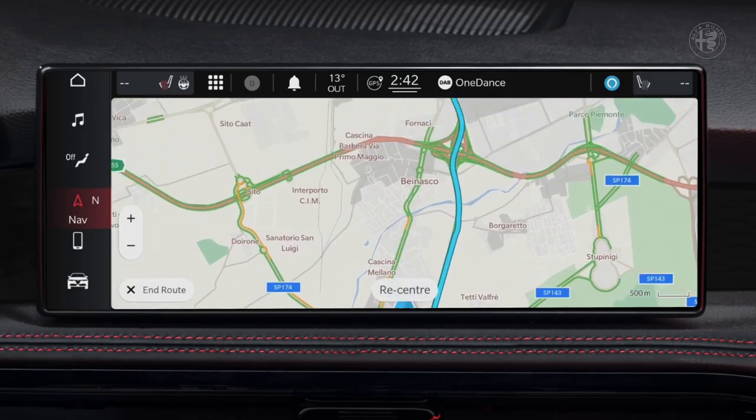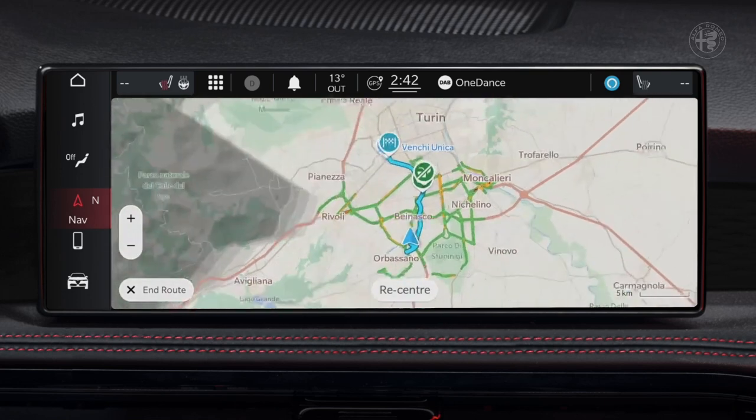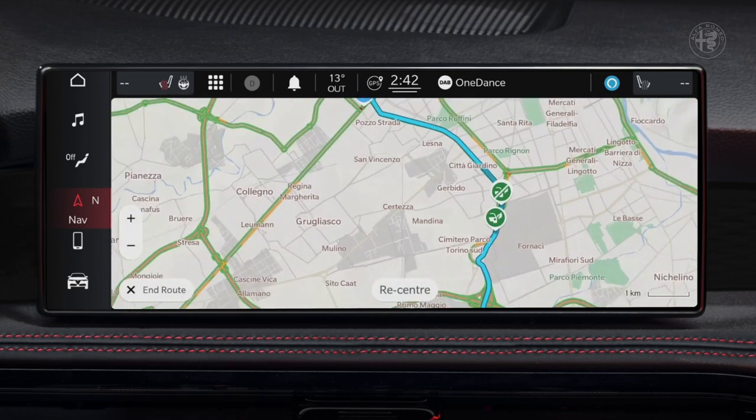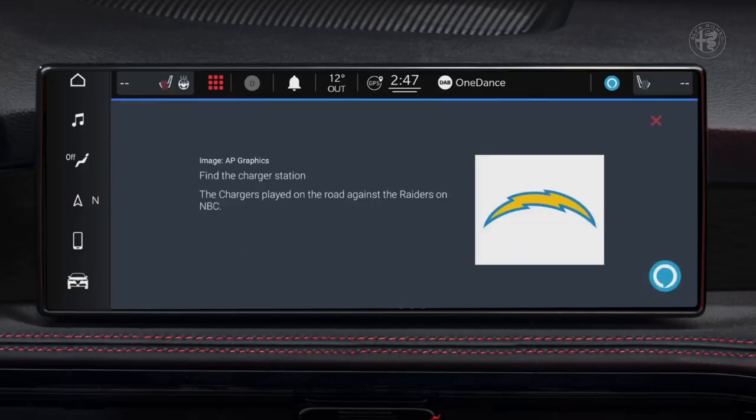This top-class navigation system embeds new advanced functions, such as dynamic range mapping, which shows you on the map the expected range limits of your car based on residual autonomy. Over-the-air updates seamlessly provide you with the latest version of the programs and the navigation maps. The Alexa voice service can also be used on board to search for a restaurant or a charging station nearby, and even to add products to your shopping list while remaining focused on the road.